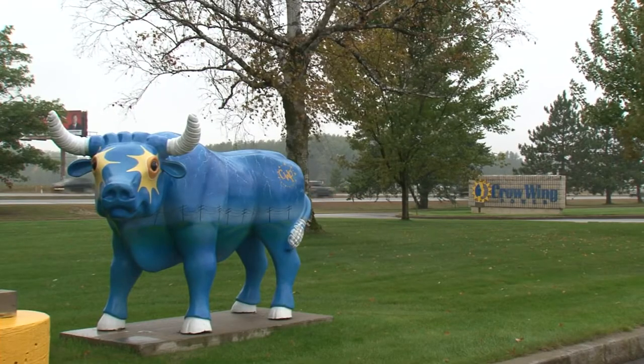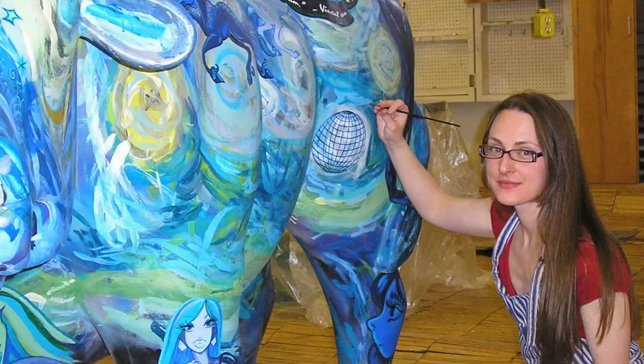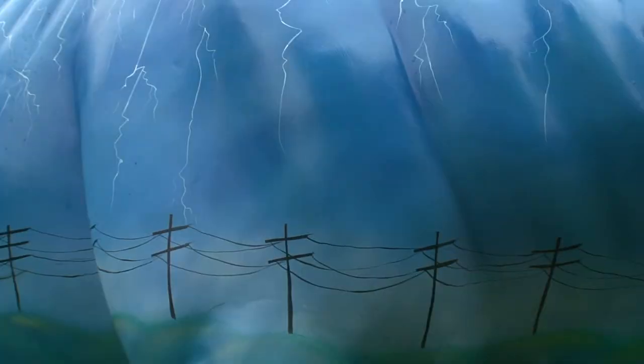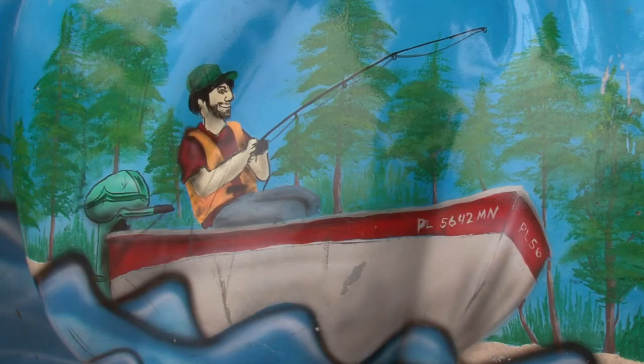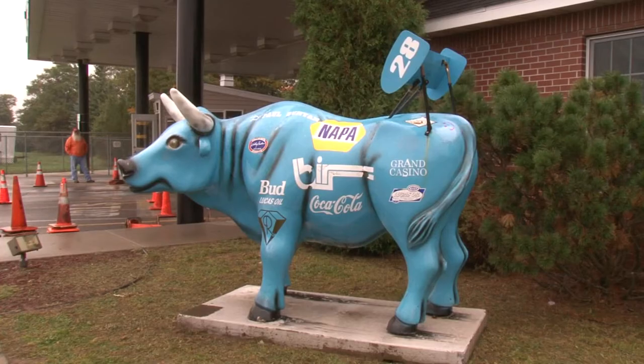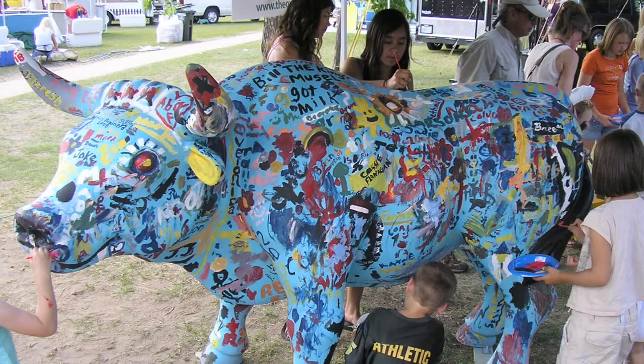Each business that at first rented, then bought a Babe statue, was able to paint their Babe however they'd like, which transitioned the Babe scavenger hunt into a showcase for some local artists in the Brainerd Lakes area. It was a good thing for the artist community — a big piece to have your name on and have it out there in public display for everybody.